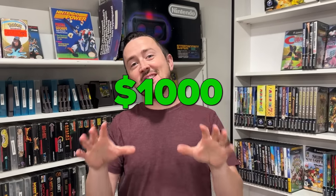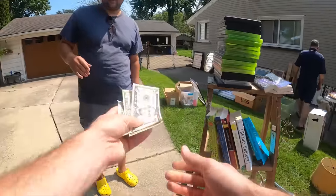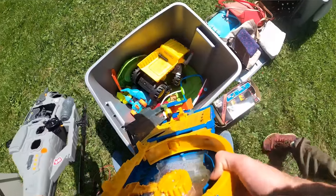I'm giving Al Pal $1,000 to go out and garage sale, hopefully find profitable items that we then process and see how much we actually profit in this very video. So let's get right to it.